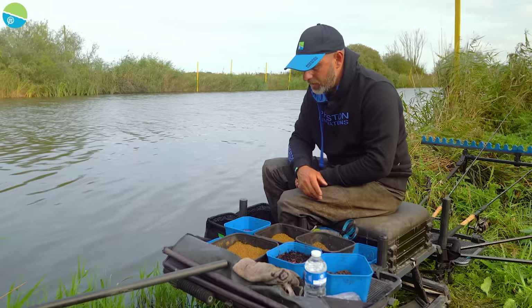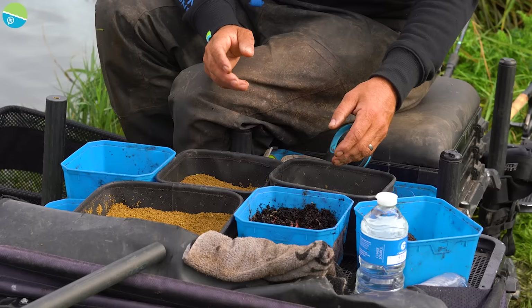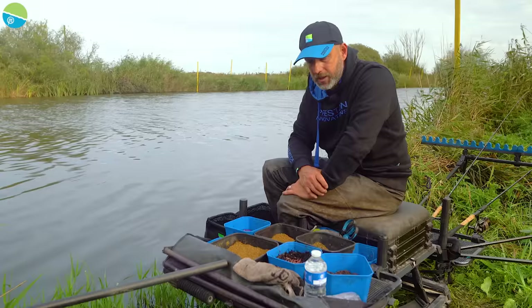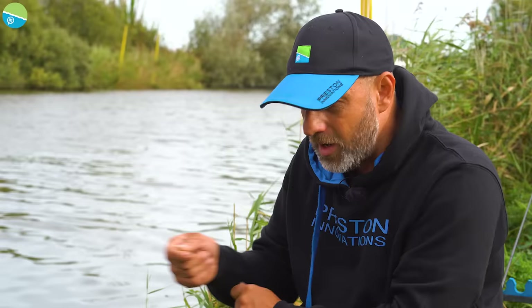I've brought a few casters and maggots, but I don't expect to use many — just left over from the weekend. I'll put a few casters in the pole mix to start. But bait for the feeder is pretty much just worms — finely chopped worms in the feeder mix and a few red worms on the hook. It's worth taking a day out to find a nice supply of red worms. Anywhere that keeps horses is usually a good place to start. So I've got a few red worms and a few dendrobinas.